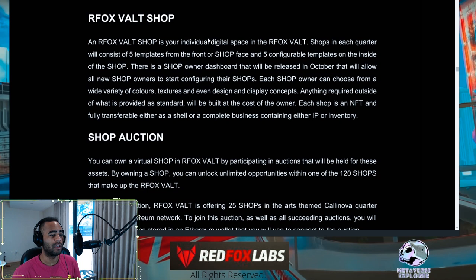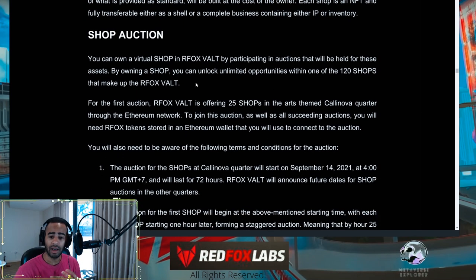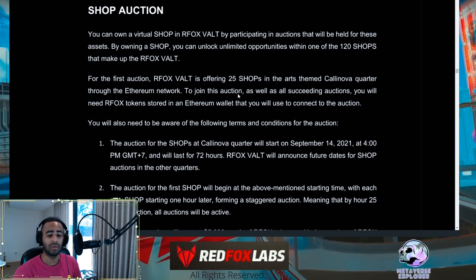In the shop auction section, there are five configurable templates for each shop that come standard. If you want designs outside the five standard templates, you'll have to source and incur that cost yourself. You can sell the entire shop with all your IP and items inside, or sell the shop without the NFTs. Of the 120 total shops, only 25 are being sold first — in the Calanova Quarter on the Ethereum network, requiring ERC20 RFOX tokens to bid. The first auction starts September 14th at 4 PM GMT+7.